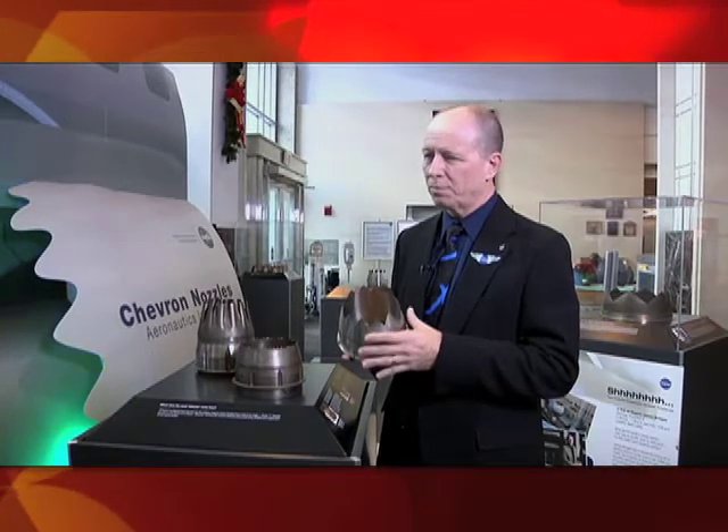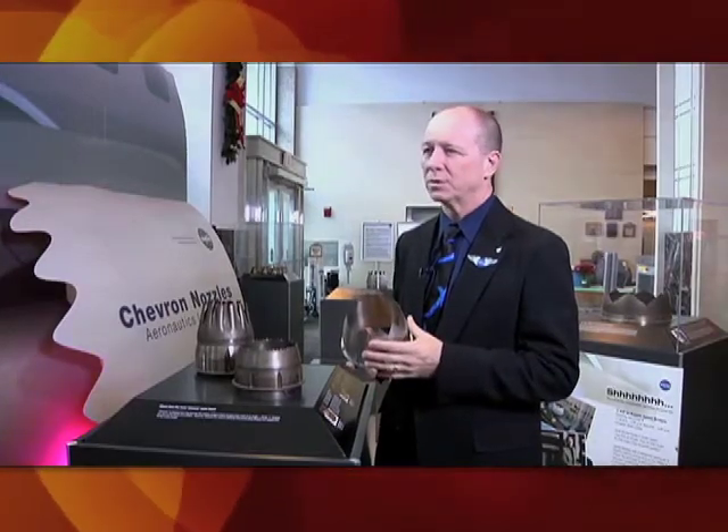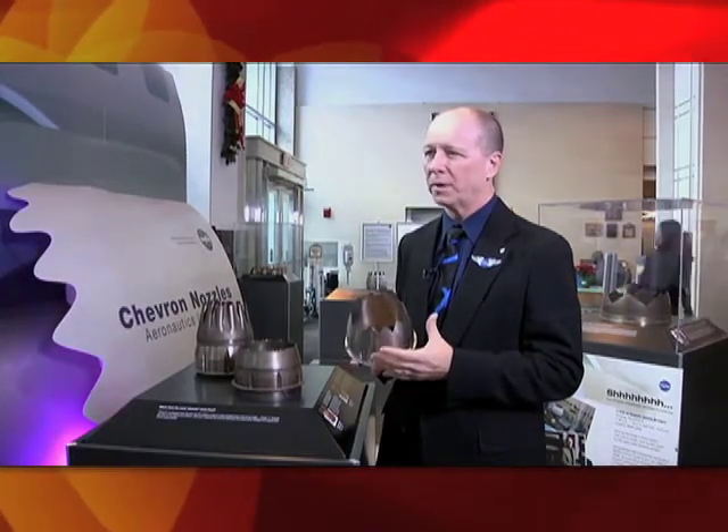That change modifies how the flow downstream of the engine makes noise — it makes it so that it doesn't make as much noise, which is obviously what we all want: the aircraft to be quieter.